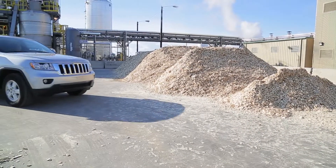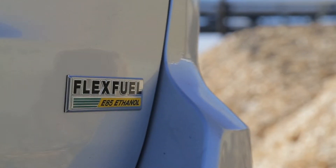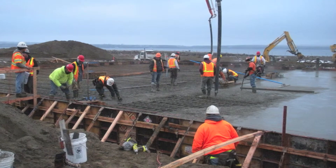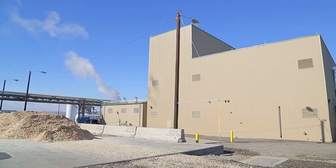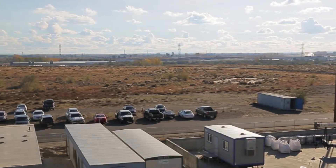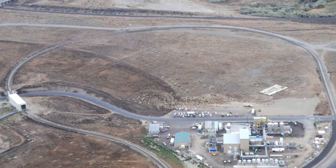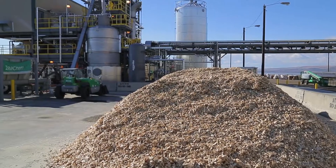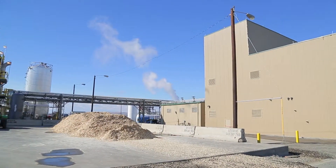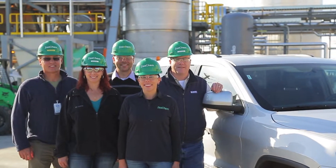Zeachem's partnership with Chrysler Group is advancing market opportunities for increased cellulosic ethanol to be consumed in conventional vehicles, as well as flex-fuel vehicles, which can use a fuel blend of up to 85% ethanol and 15% gasoline. The biorefinery created 100 construction jobs and is employing more than 40 full-time operation staff. With successful production of cellulosic chemicals and ethanol at the demonstration biorefinery, Zeachem is now under development on our first commercial-scale biorefinery of 25 million gallons per year, to be located adjacent to the demonstration facility in Boardman. Zeachem is leading the development of advanced biofuels and bio-based chemicals production, with a highly efficient process that can compete with $50 per barrel oil, prepared to meet the ever-increasing demand for sustainable fuels and chemicals here in the U.S. and globally.